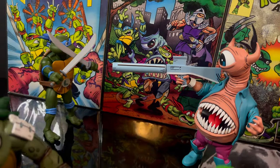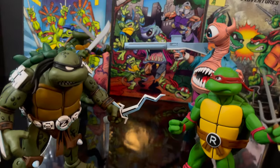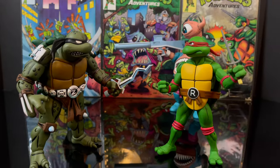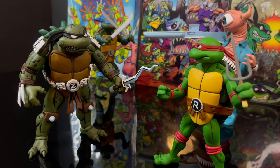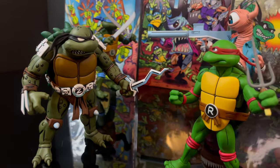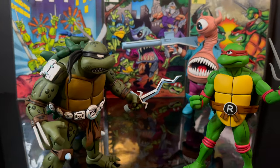The cartoon TMNT are the Archie Turtles. No matter the skin color - you can go lighter, you can go darker - they all fit within that universe and will look great with Bellybomb, Slash, all of that, no matter which kind of shakeup of the universes you want to do.